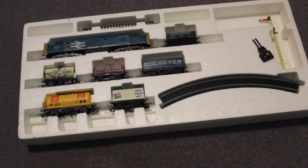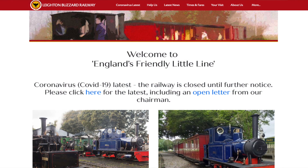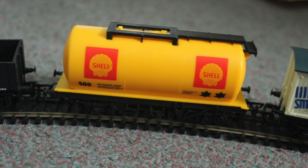I really like these wagons. My two favourite ones would have to be the Arnold Sand ones, because it says Leighton Buzzard on the side. Leighton Buzzard is not too far a drive from me — they've also got the narrow gauge railway at Leighton Buzzard, however it's currently closed. I also really like the Shell one; I really like fuel tankers, or just tankers in general.